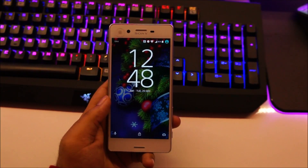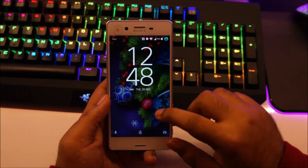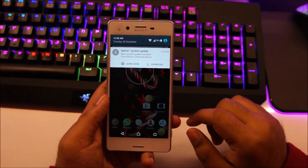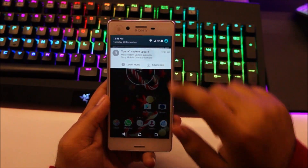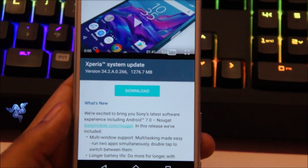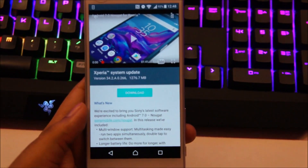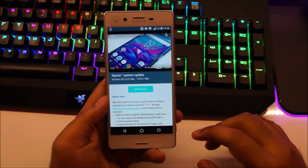Hey guys, here I have my Sony Xperia X smartphone and in this video I'll be updating it to Android 7 Nougat. You can see I already have a notification which says Xperia System Update. If I tap on it, it says that it's the Android 7 operating system. The update is quite big — it's around 1.2GB — so you might want to connect to a Wi-Fi network if you're doing it on your phone.